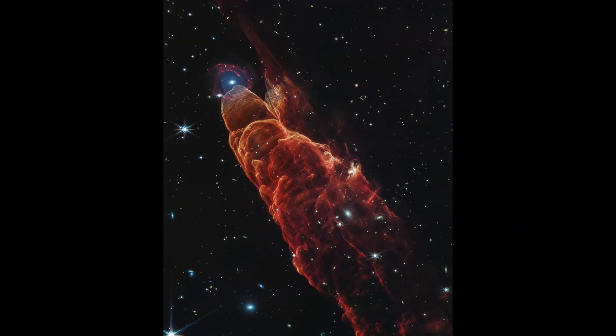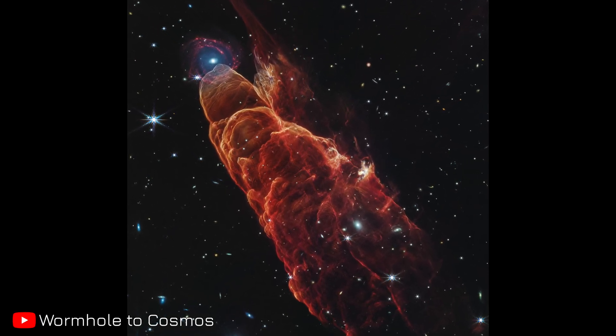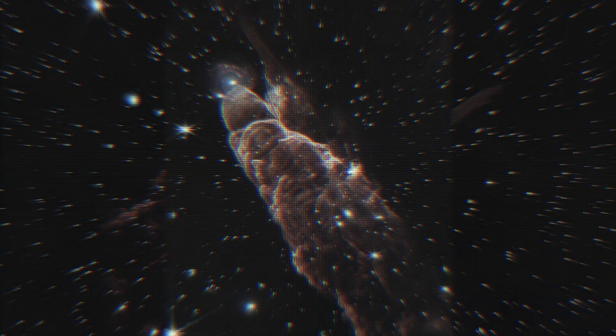Welcome back to Wormhole to Cosmos, where we journey through the wonders of the universe. Today, we're exploring spectacular stellar jets, Herbig-Haro 49-50, captured by NASA's James Webb Space Telescope.